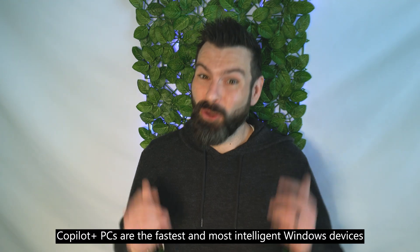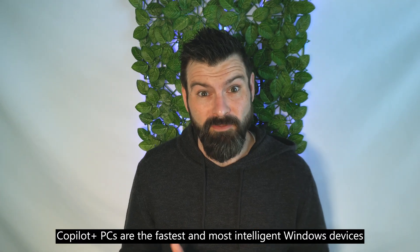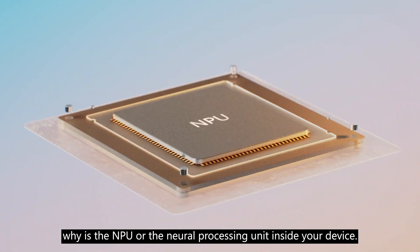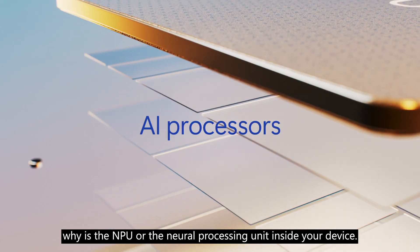When it comes to performance, Copilot Plus PCs are the fastest, most intelligent Windows devices in their class ever. A big reason why is the NPU, or the Neural Processing Unit inside your device.